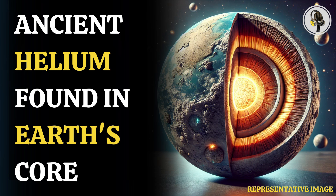Welcome to our podcast. In this episode, we uncover the mystery of primordial helium trapped in Earth's core. Scientists from Japan and Taiwan have said that the latest research suggests that huge amounts of primordial helium may be stuck inside Earth's solid core.